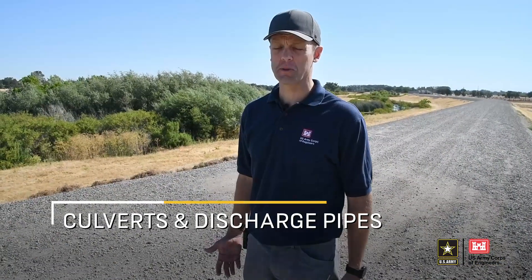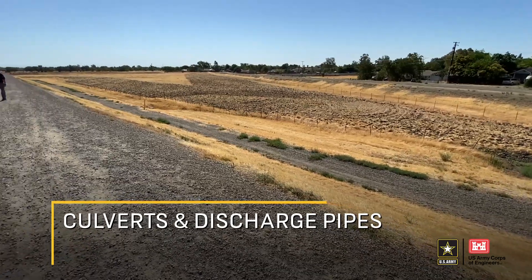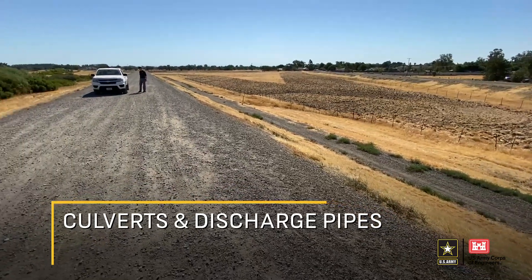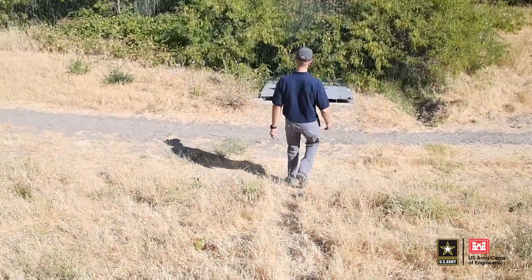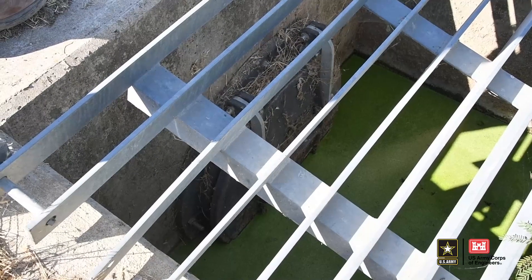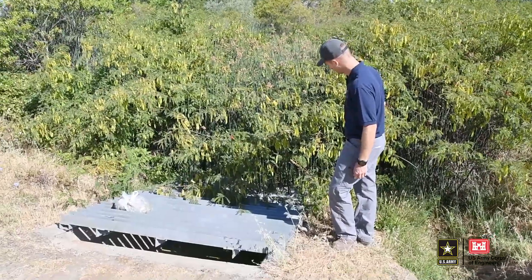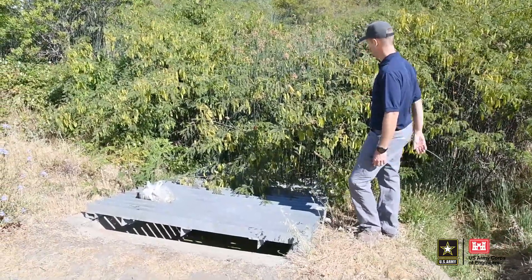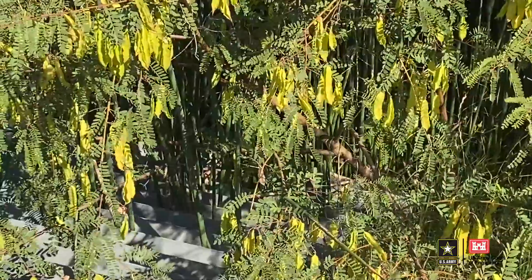The next thing we found on our inspection here is a gravity drain. That gravity drain allows the water that falls inside the leveed area to get through the levee and into the river. This is the water side end of the gravity drain. There's a trash rack over the top of it and we can look down in here and see the flat gate. We're starting to see some vegetation creep in here. We want to see that that vegetation gets cut back so that we can see this outfall.